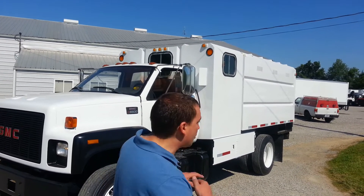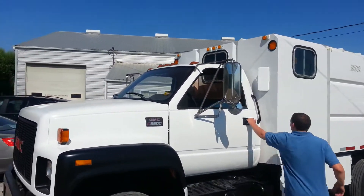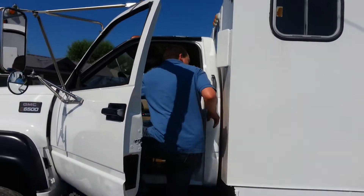I'm going to get in right now and demonstrate the dump bed going up and down. This is a beautiful truck, all newly painted.